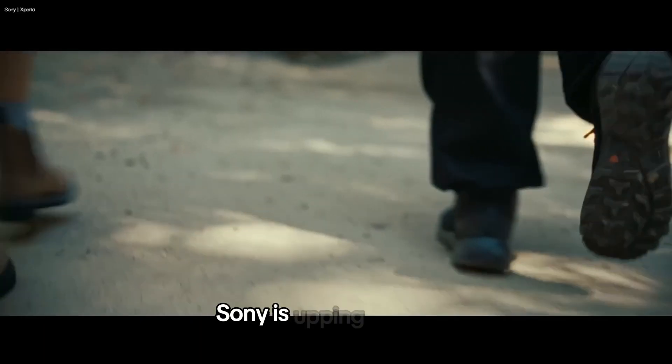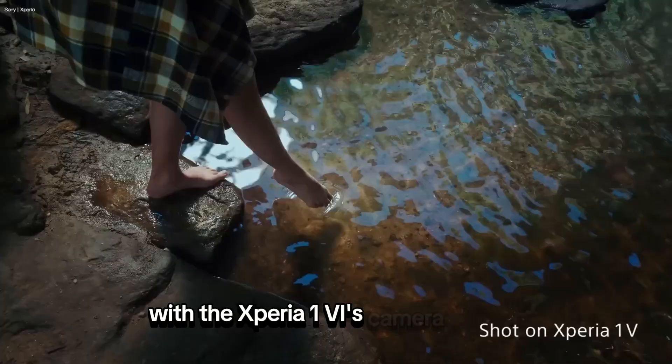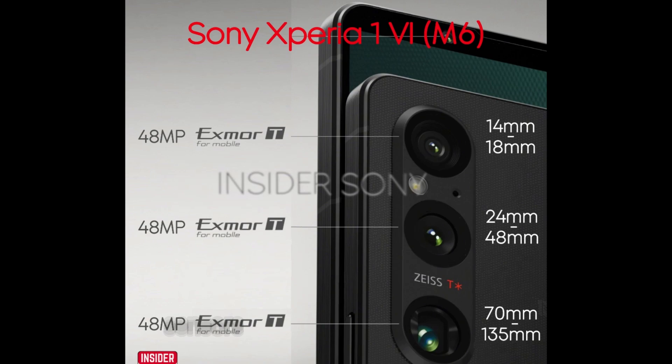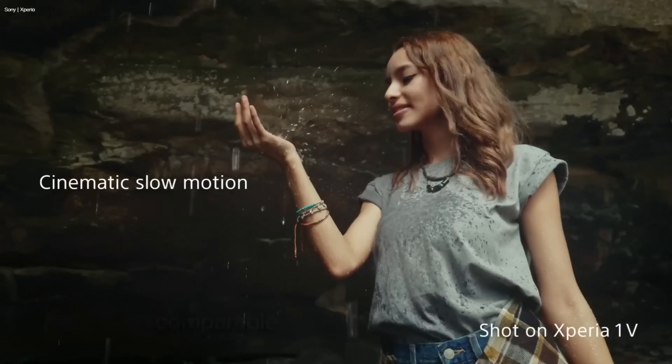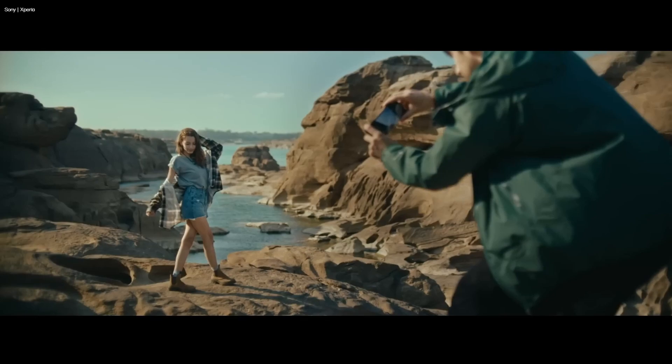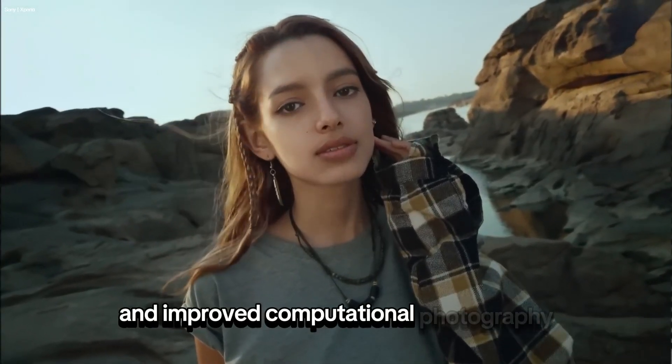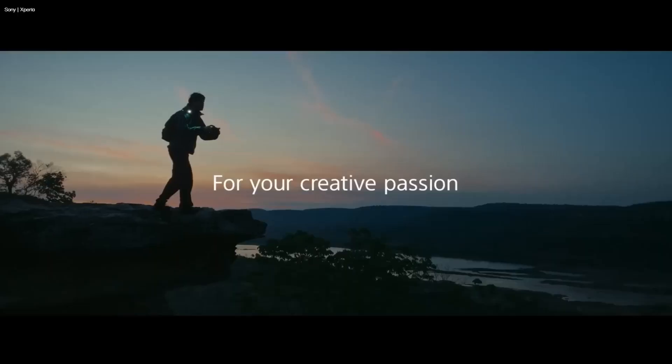Camera enthusiasts, listen up. Sony is upping its game with the Xperia 1.6's camera system. Expect all three lenses to sport 48-megapixel Exmor-T sensors, delivering stunning shots comparable to top-tier competitors. With a focus on manual controls and improved computational photography, Sony is ready to impress.